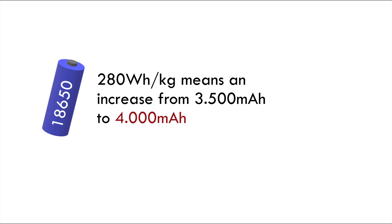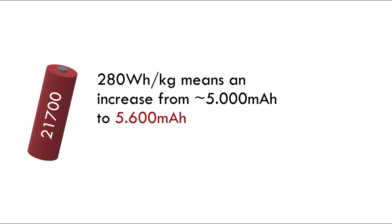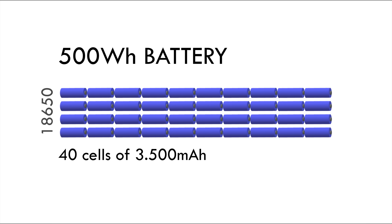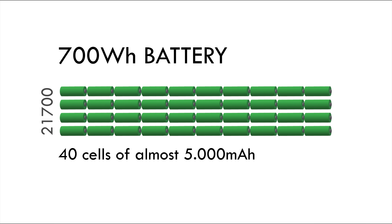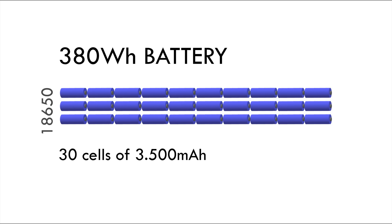An energy density of 280 watt hours per kilo means the 18650 cell goes from 3500 milliamp hours up to about 4000, and the 21700 format goes from just under 5000 milliamp hours up to about 5600. So the old 500 watt hours battery will suddenly become a 580 watt hours battery. The Bosch and Shimano batteries of about 630 watt hours will become 720, and the Specialized 700 watt hours battery will be about 800 — with little to no increase in weight.